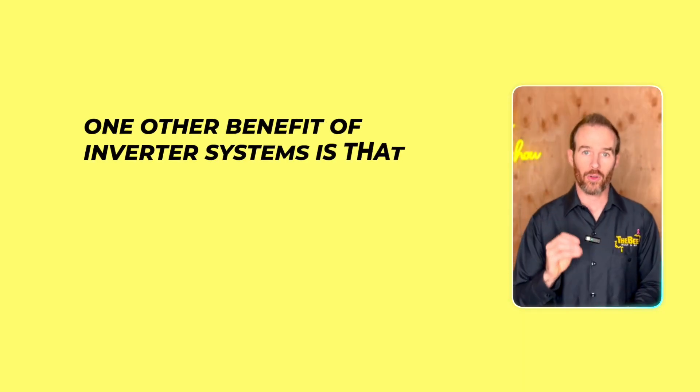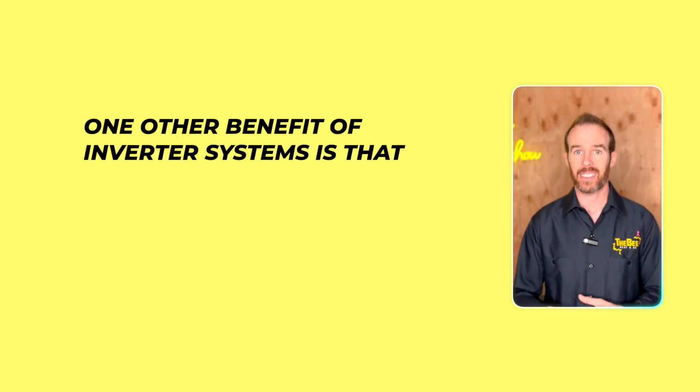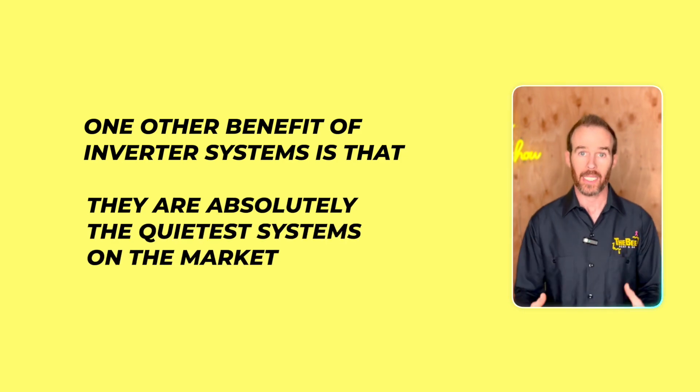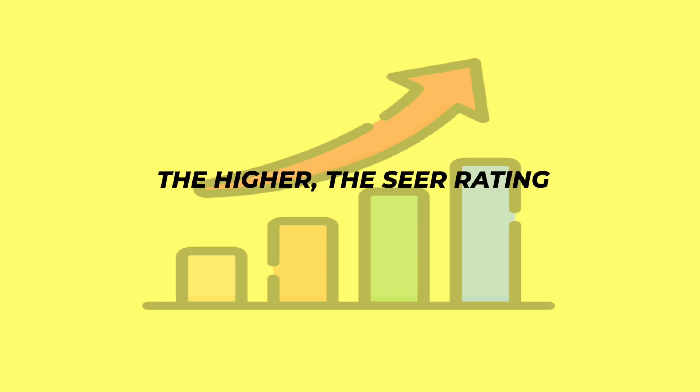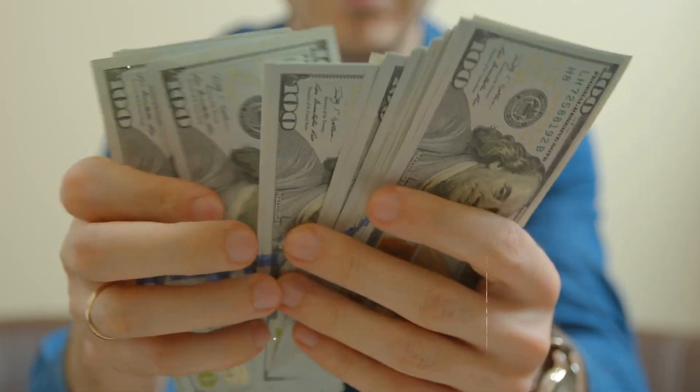One other benefit of inverter systems is that they are absolutely the quietest systems on the market. So now that we've established what a SEER rating is, let's talk about what SEER rating is best for your particular situation. Typically, the higher the SEER rating, the more expensive the unit is, because more efficient equipment utilizes higher-end technology that costs more money to manufacture and also install.